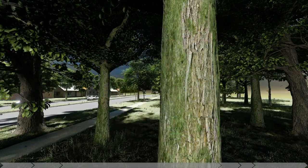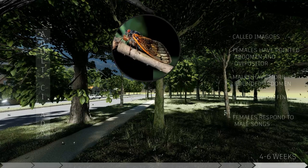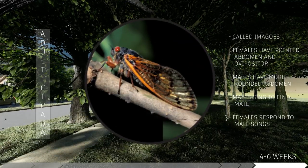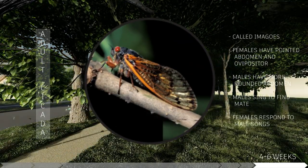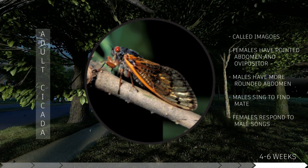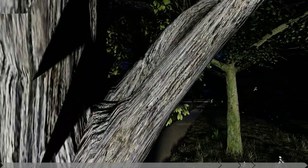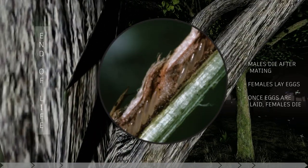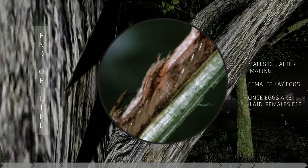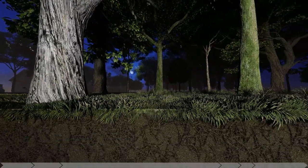Adult cicadas are called imagos and have distinct defining characteristics. Female cicadas have pointed abdomens and an ovipositor, while males have a more rounded abdomen. During their four to six weeks of adulthood, their main goal is mating. During the day, males will sing to find their mates while females respond. After mating, male cicadas die off while females lay their eggs in nearby trees. Once the eggs are laid, the females die as well and the 17-year cycle begins again.